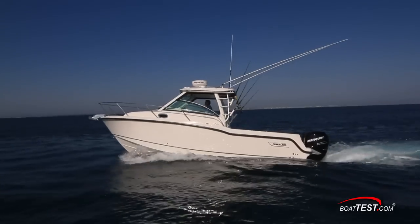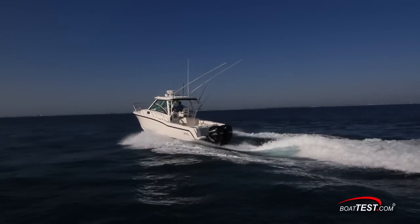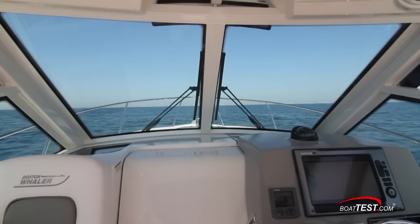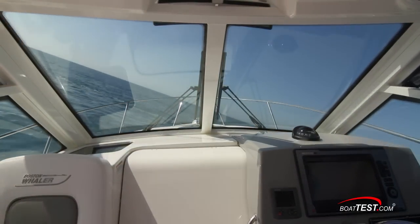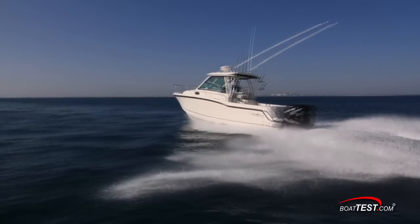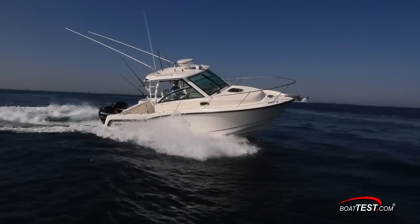As you can see, the 285 Conquest will serve nicely whether your plans take you to the middle grounds with a bunch of guys, a distant overnight with a family or entertaining your friends on a day cruise. And that's my full features walkthrough of the 285 Conquest by Boston Whaler. For BoatTest.com, I'm Captain Steve. We'll see you on the water.